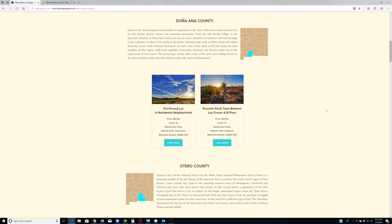Hey everybody, welcome back to HemingwayLand.com. Today we're going to be going down to the southern part of New Mexico to Doña Ana County to talk about one of the properties we have down here. Both properties in inventory right now are in the 20-acre range — one is priced at $55,000, one at $40,000. Today we're discussing the $40,000 20-acre property, ID: DANM12A3.